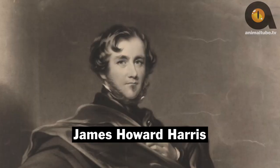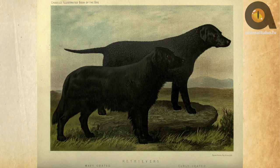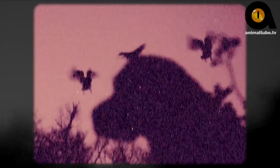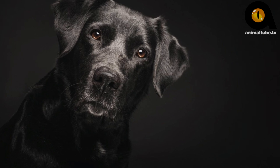The name stuck, and the Earl's son began breeding the dogs. By 1903, Labradors were recognized by the English Kennel Club. The breed began to grow in popularity. In the early 1900s, hunters and farmers from the United States learned of the breed's work ethic and began incorporating labs into their daily lives. The American Kennel Club recognized Labrador Retrievers in 1917, and the breed became a loving pet to many families.